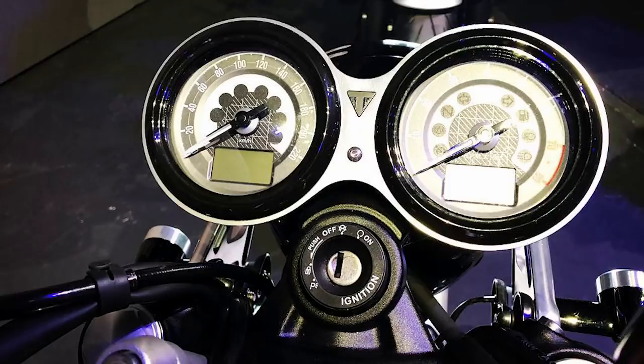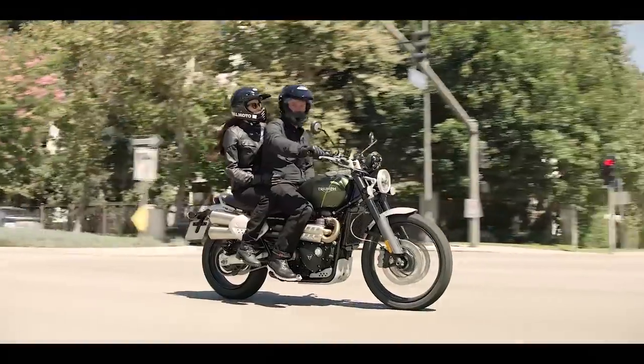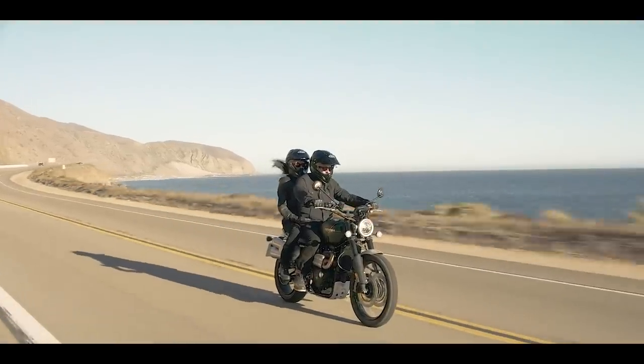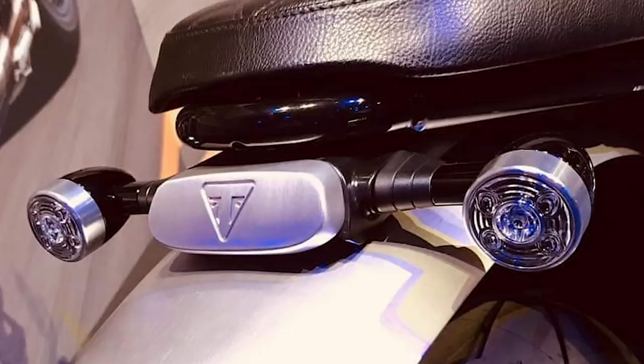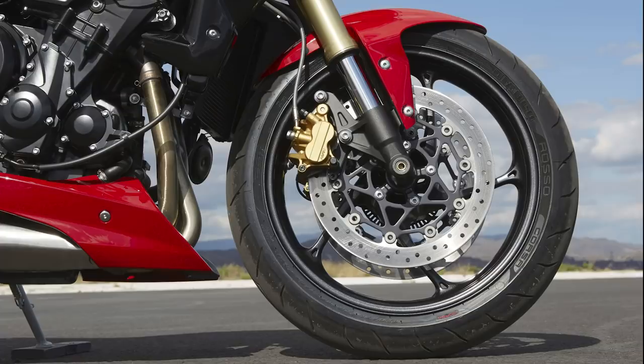Twin clocks come from the Thruxton, T120, T100 or Street Cup, and there are also some similar touches to the new 1200 Scrambler like the brushed aluminium fenders, Monza style fuel cap, and a similar tail light. The cast wheels even remind me of those used on the totally modern Street Triple.